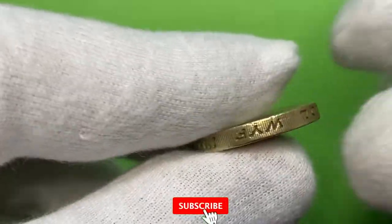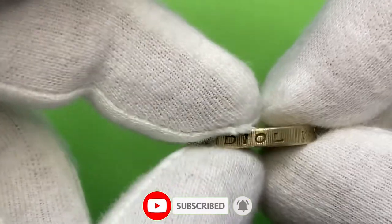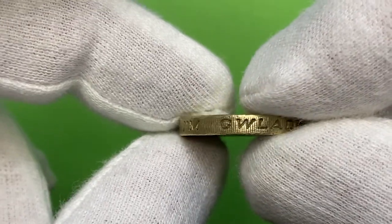As on previous issues, it comes with lettering — this one in Welsh. The inscription reads 'Pleidiol Wyf I'm Gwlad', meaning 'True am I to my country.'